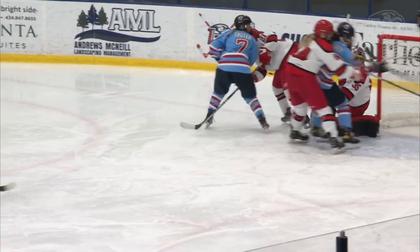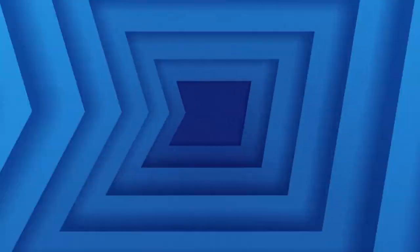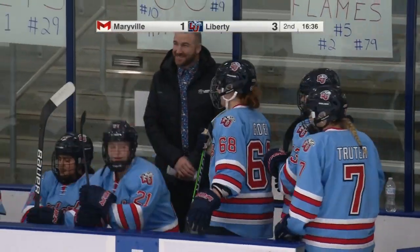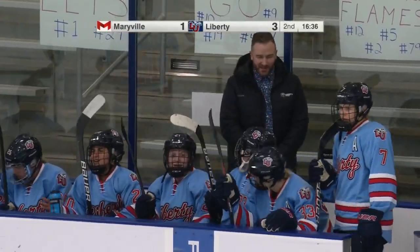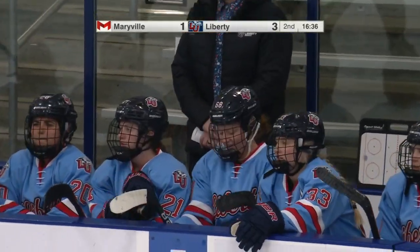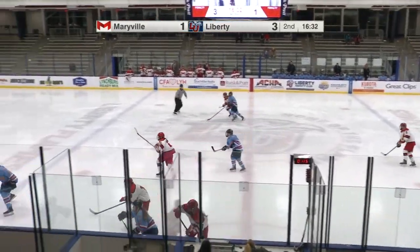Fuzzy working it down deep, using that speed, getting low. Goes off a stick and just trickles across. That shift after a goal being scored is so important — are you going to let up and allow the opposition to get back into the hockey game, or are you going to continue to put your foot on the gas and press that momentum even further? Liberty coming away with a big goal here, starting to take control.